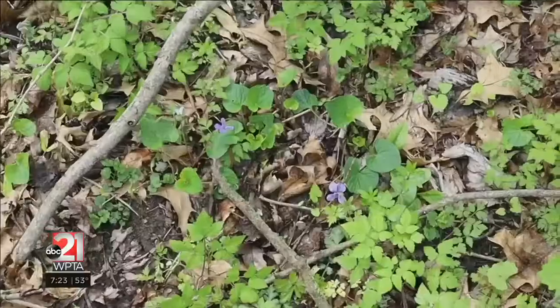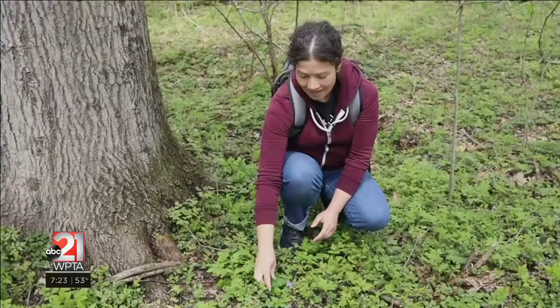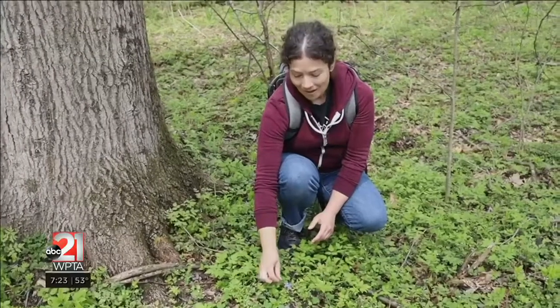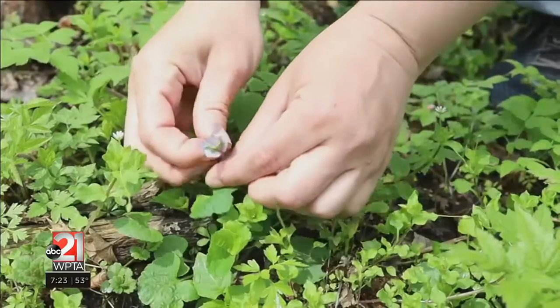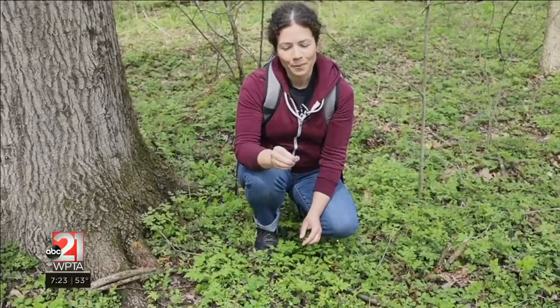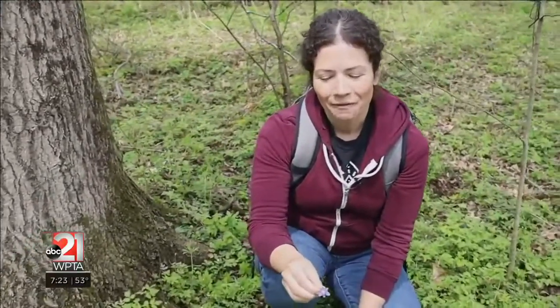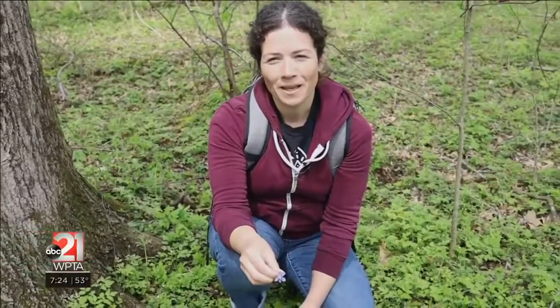This is the common blue violet. This is a native plant, and the flower and the leaves are both edible. They taste really nice — they have a little bit of a sweet flavor. People make simple syrups, jams, jellies, and violet lemonade. This is fun to make with kids.